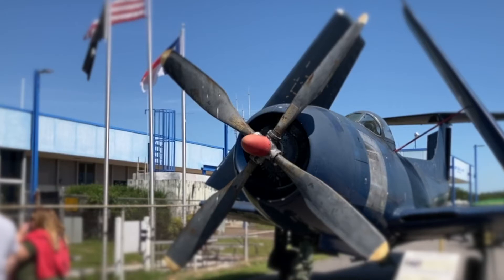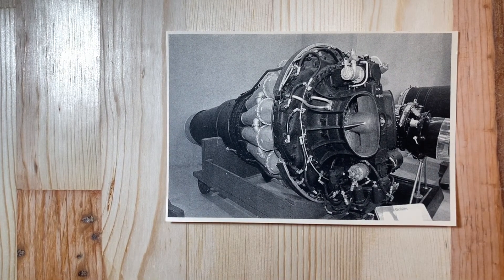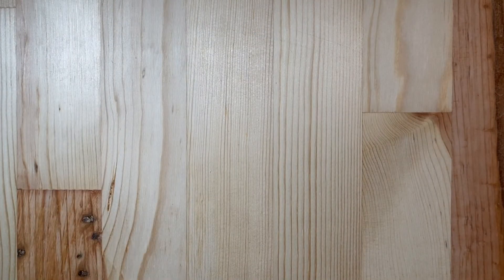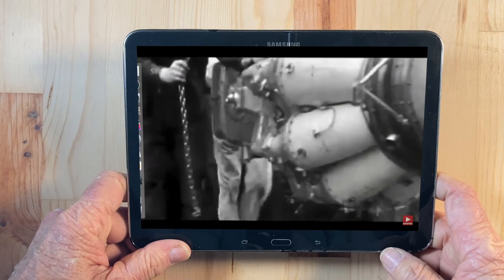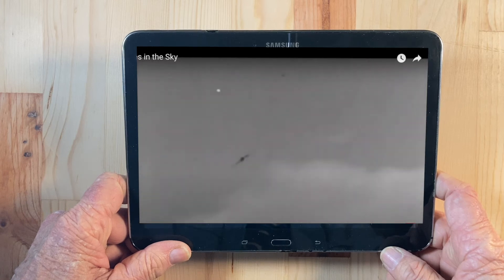The other engine was the Allis-Chalmers J-36 centrifugal-flow turbojet developing 2,700 pounds of thrust. Yes, it was the company known for building tractors, building jet engines under license from the De Havilland Company of Great Britain. During the war, many companies changed from their regular product lines to build war materials. The J-36 was Allis-Chalmers' designation for the De Havilland Halford H.1B engine — the Goblin.